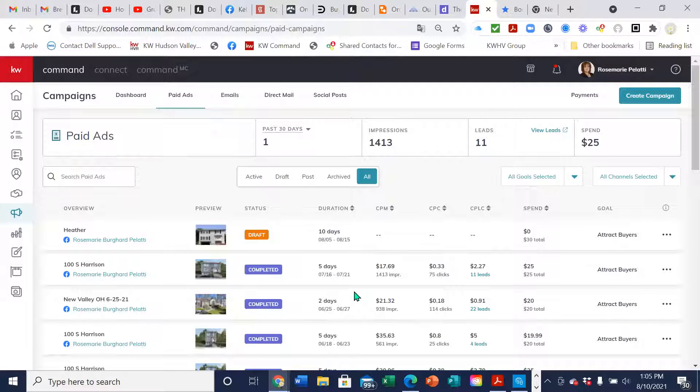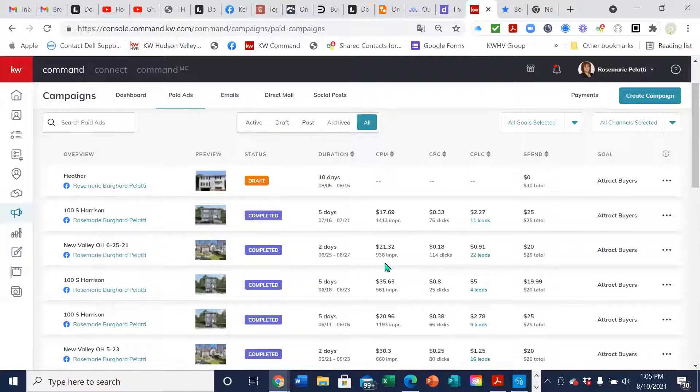I'm just going to show you what some of ours look like. Here's one that we ran — we had an open house on New Valley. It ran for two days, we spent $20. In that time it had 938 impressions, and what that means is it showed up on 938 people's Facebook pages.